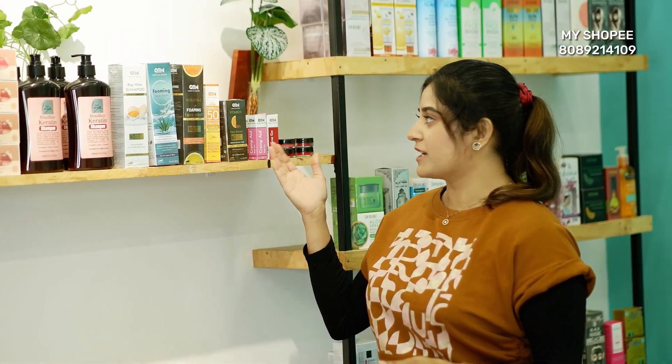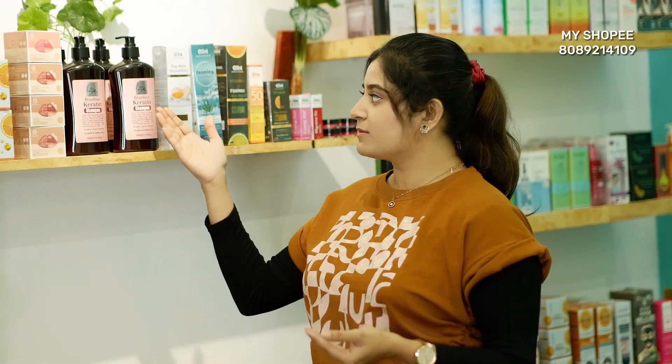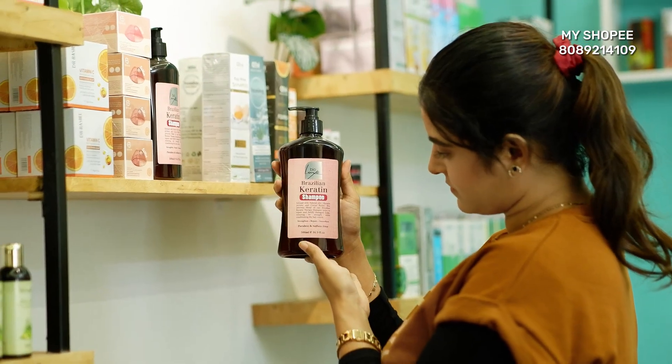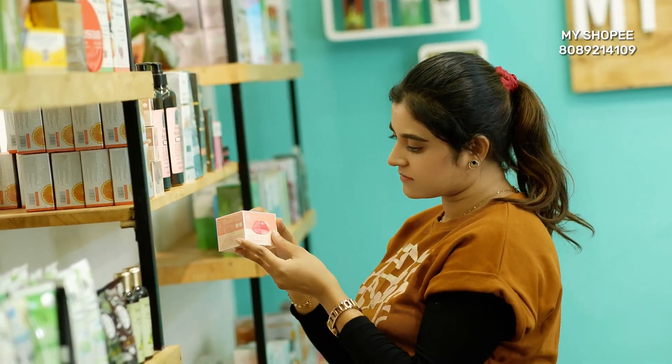We have vitamin C serum, SPF Aranato, sunscreen, face wash — that's why we have all kinds of brands available. We also have Biolife Brazilian Keratin Shampoo, lip scrubs, lip mask, and more.